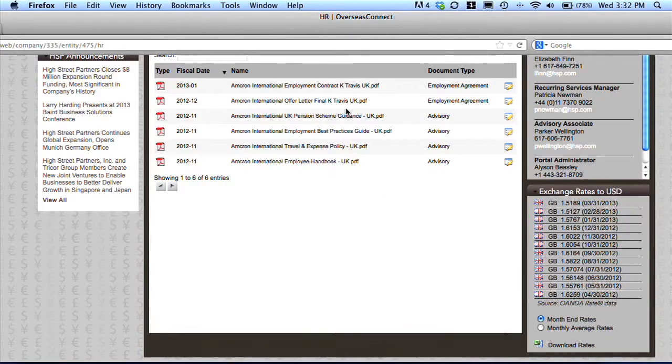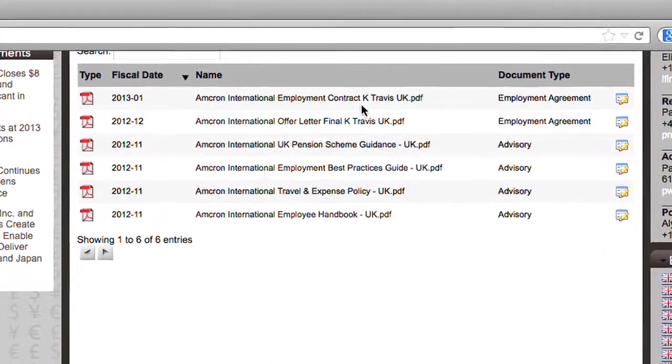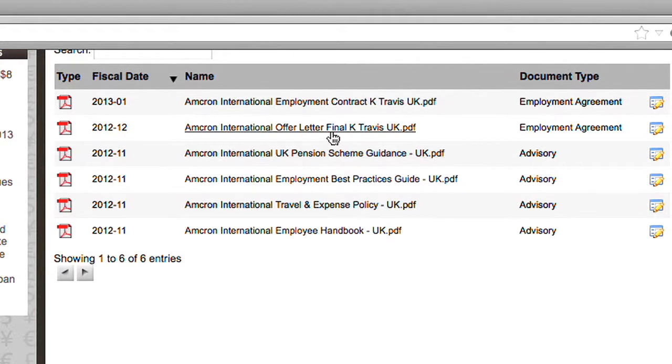We can see in there, for example, the UK employment contract, offer letter, some generic advisory advice around pension schemes, an employee handbook and so on.